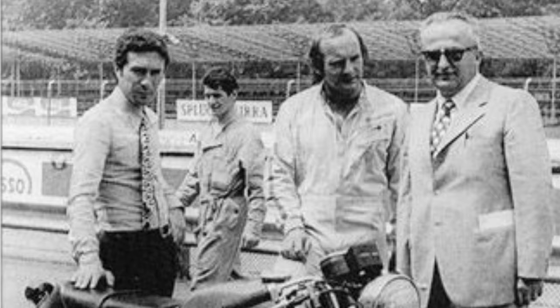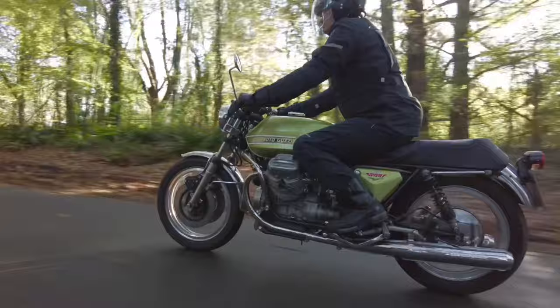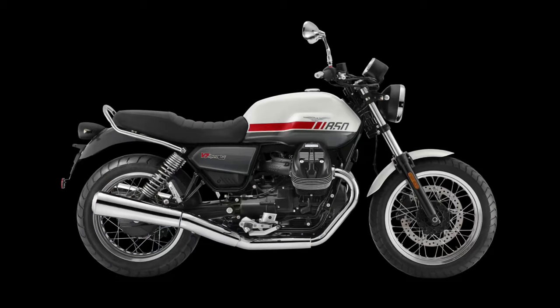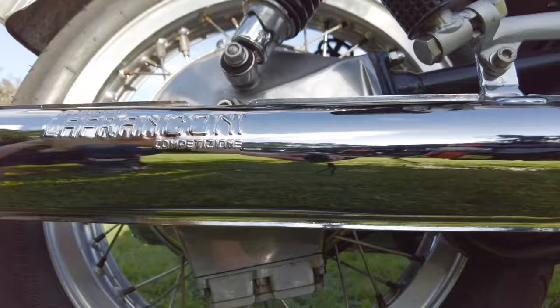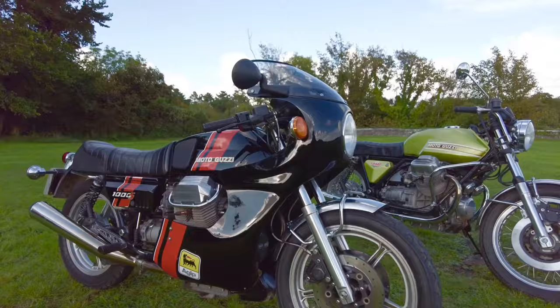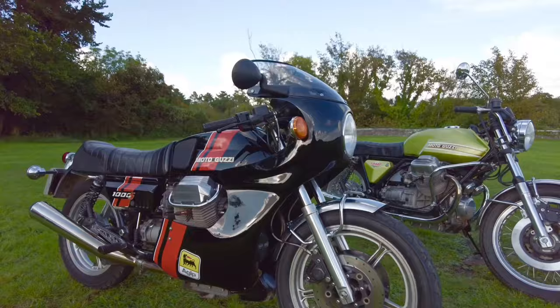Progress at Moto Guzzi is notoriously glacial. Lino Tonti's arrival sped up the lethargic giant — his engineering brilliance brought them back to the forefront of motorcycle design. Although the big block Tonti frame bikes are now Italian heritage, his small block design remains in production to this day. Whatever went before or came after, those that know Moto Guzzi appreciate the outstanding era of the Tonti.